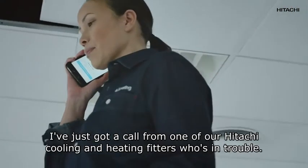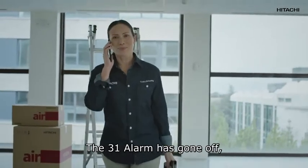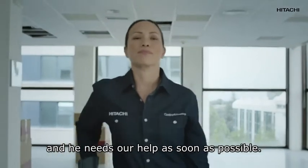I've just got a call from one of our Hitachi cooling and heating fitters who is in trouble. He's at a veterinary clinic — the 31 alarm has gone off and he needs our help as soon as possible.